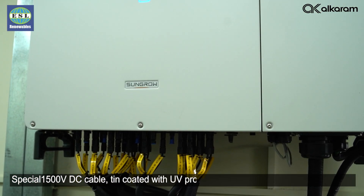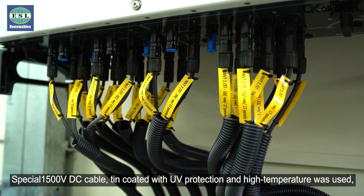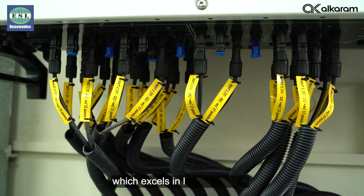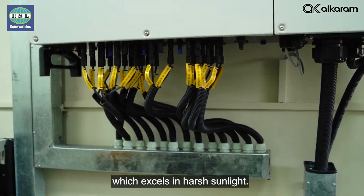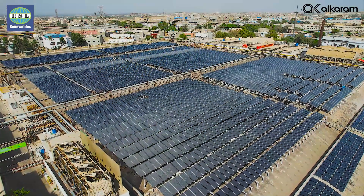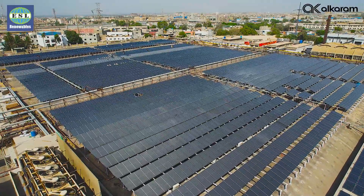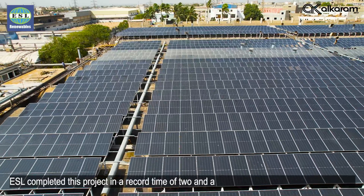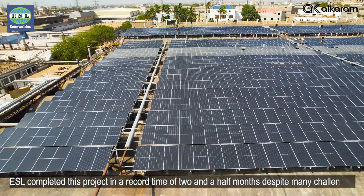Spatial 1500V DC cable tin-coated with UV protection and high temperature resistance was used, which excels in harsh sunlight. ESL completed this project in a record time of two and a half months despite many challenges.